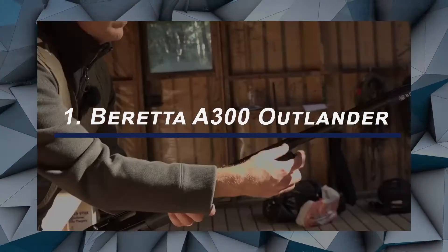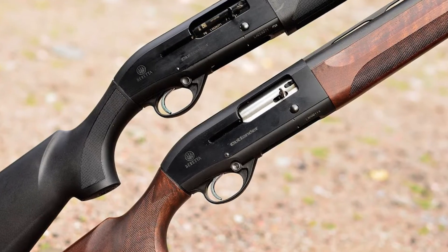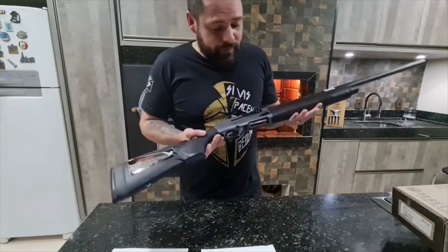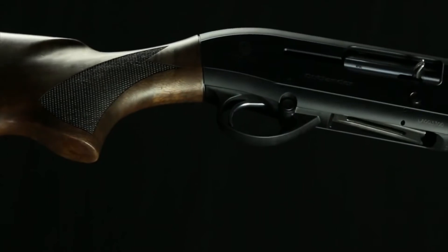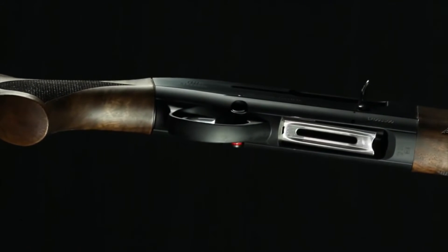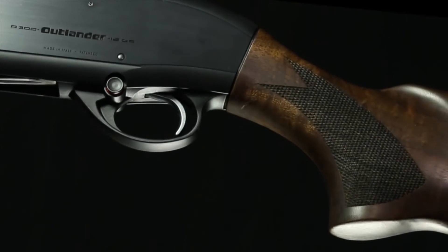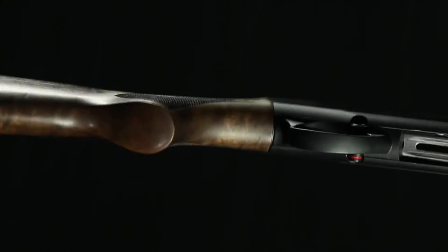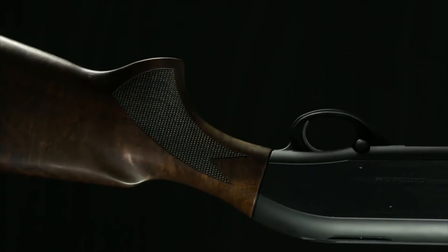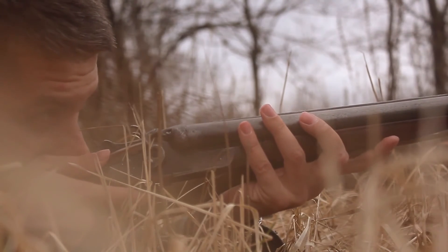At number 1, we have the Beretta A300 Outlander. This gun can be purchased for a price under $1,000, usually costing somewhere between $680 and $800. The Beretta A300 Outlander is based on second-generation technology but comes at quite a budget-friendly cost. It is of synthetic build and quite light to carry around. The gun comes with a stock length that can be changed by an inch to fit small shooters. The gas system is quite exquisite and reliable and can shoot without any major adjustment. It is a great gun that can be used for hunting as well as self-defense. The gun can accommodate three shells once the reducer has been removed, though only 2.75 inch shells can be used.